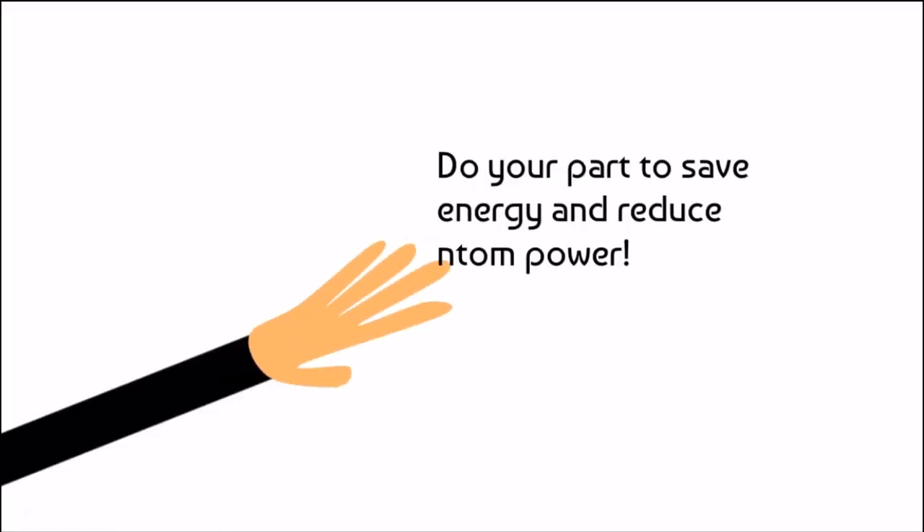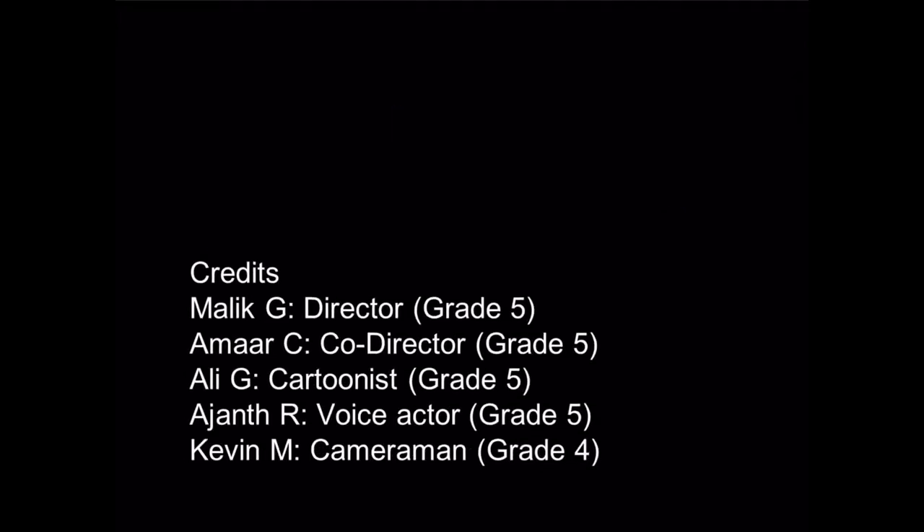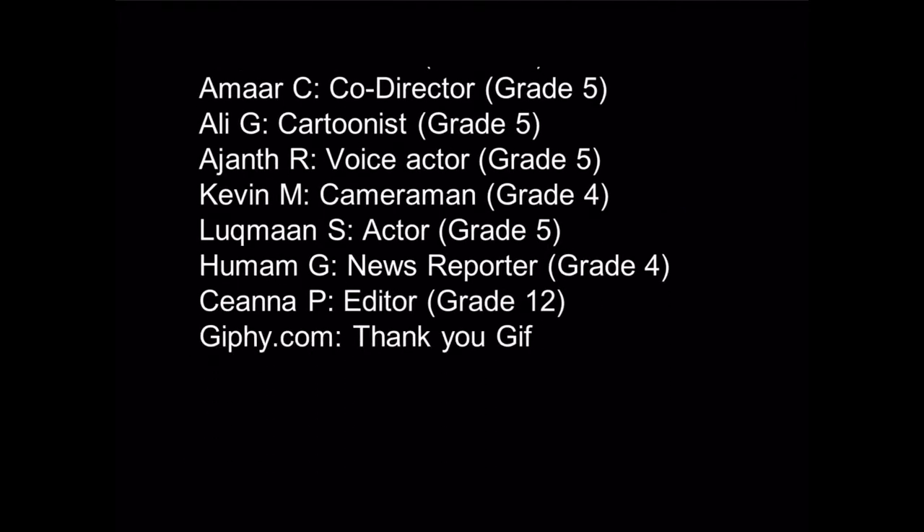Do your part to save energy and reduce Phantom Power. Thanks for watching, hope you enjoyed.